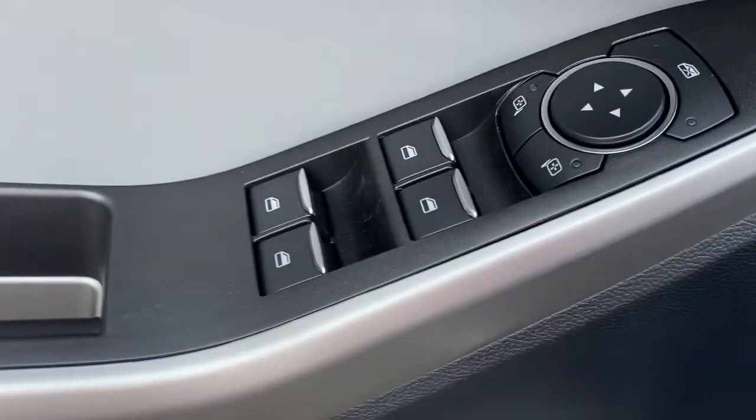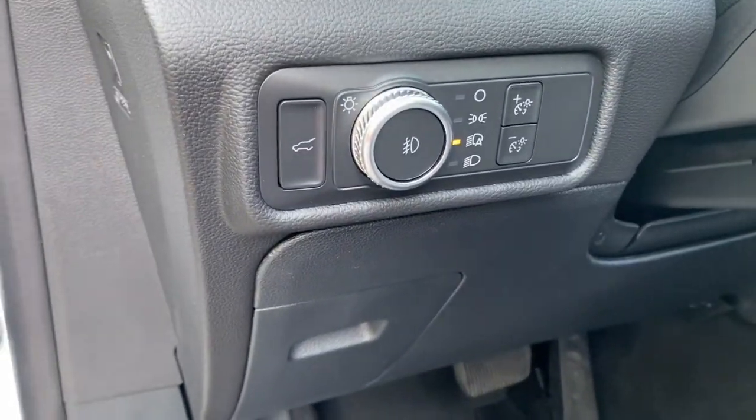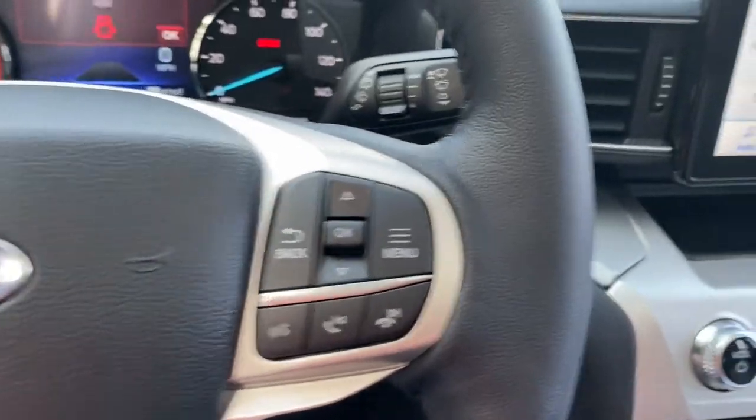These are just some of the great options this vehicle comes with: navigation system, sun/moonroof, keyless entry, iPod/MP3 input, heated mirrors, and lane-keeping assist.